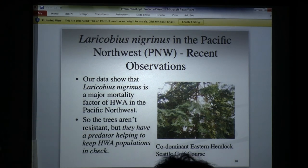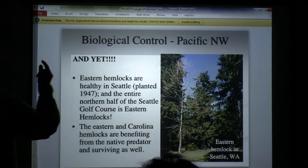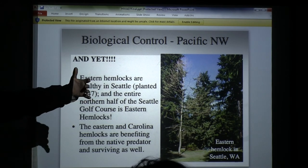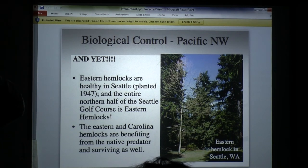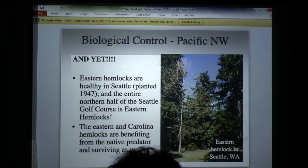Everybody thought the western trees were resistant. They're not resistant. Cage exclusion experiments keeping these predators out show that western hemlocks die as fast as eastern hemlocks. So they're obviously not resistant. The first things we found were hemlocks planted in 1947. Later I went to Calvary graveyard above the University of Washington where in 1900 they planted 18 eastern hemlocks — beautiful, big around — with adelgids. I go in there and catch beetles. What we believe, and it's becoming more confirmed, is that eastern and Carolina hemlocks are benefiting from these predators in that natural system, so if we bring those predators back here, it's going to work.